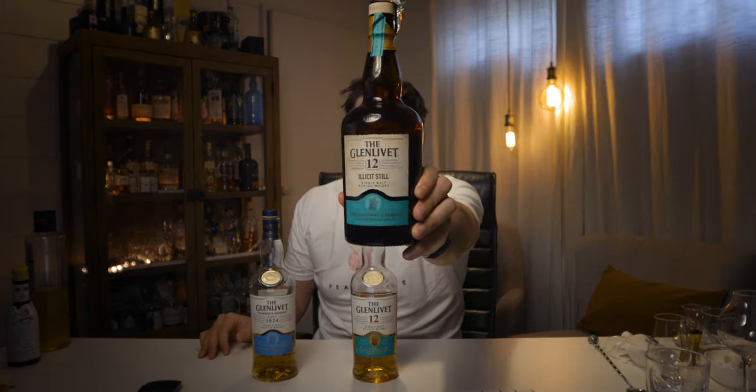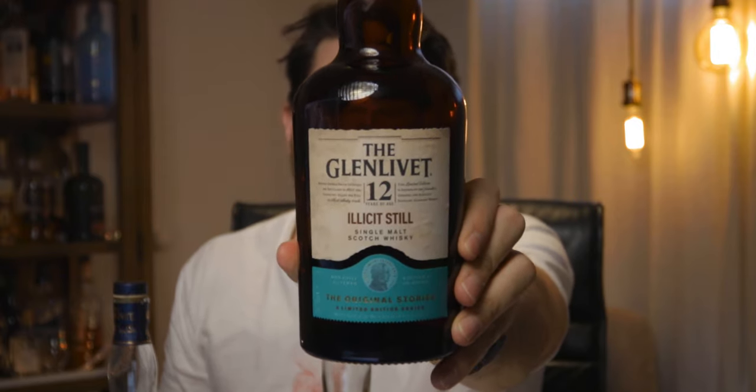This one is the Glenlivet Illicit Still. You can get it for $75 — also a 12-year-old. So how's it different? The main way is that it's bottled at a higher strength, above 46% — this one's at 48%. So a lot more flavour. It's also unchill filtered. I don't know if it's natural colour; it doesn't say that anywhere. And this whisky has caused quite a fan-following within the whisky community because it's an integrity bottling and a true expression of the Glenlivet 12.